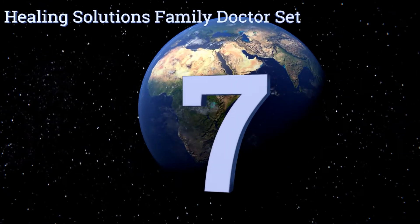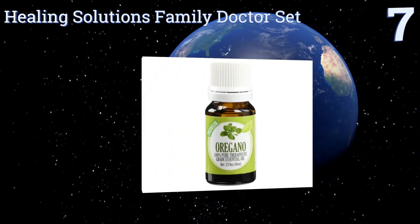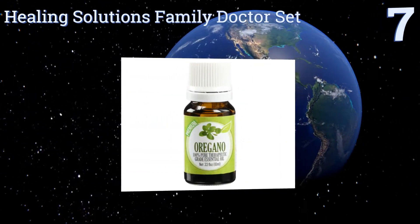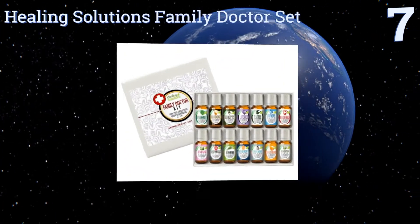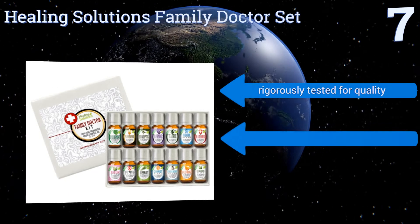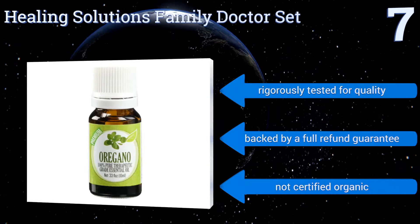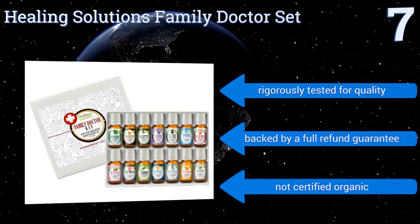At number 7, the Healing Solutions Family Doctor Set includes well-known favourites like peppermint, eucalyptus, French lavender, nutmeg, rosemary, tea tree, citrus and more. They do tend to come out of the dropper quickly, so use with caution. It's rigorously tested for quality and backed by a full refund guarantee, but it's not certified organic.